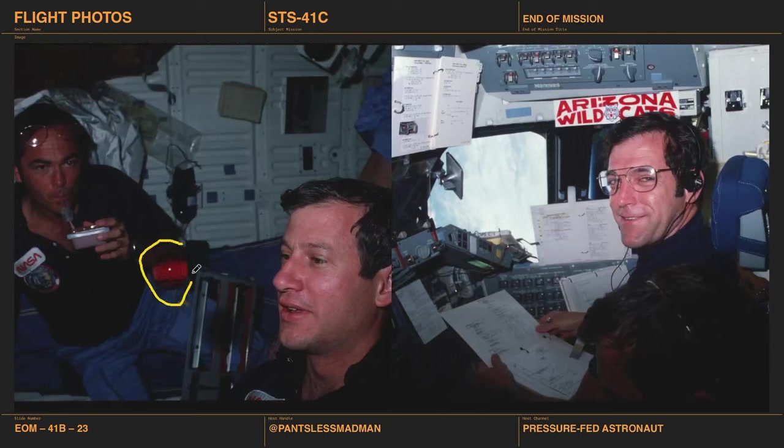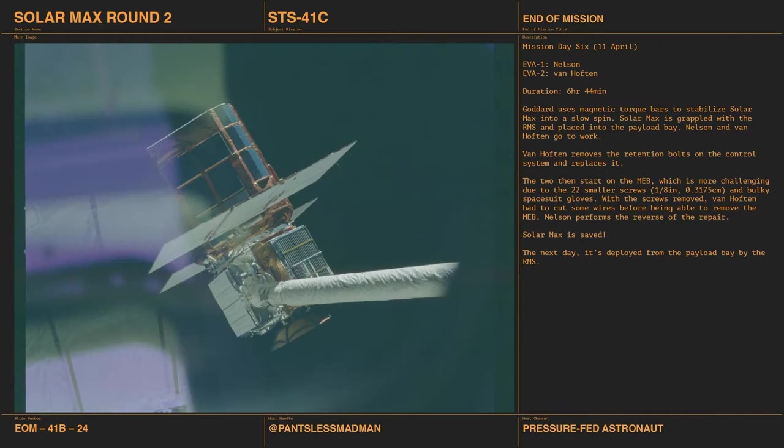Here's Terry with a sphere of fluid floating from his drink — in space you can play with your food. Here's Crip in the mid-deck with everything floating around, and Dick Scobie at the controls. Look at all those ancient switches. Back to mission day 6, April 11th: Nelson and Van Huften are going out again, and they've grappled onto Solar Max. This EVA is nearly 7 hours long.